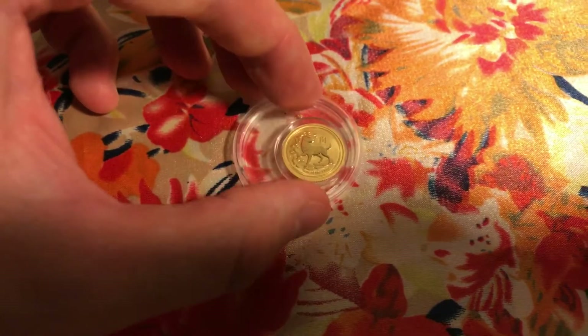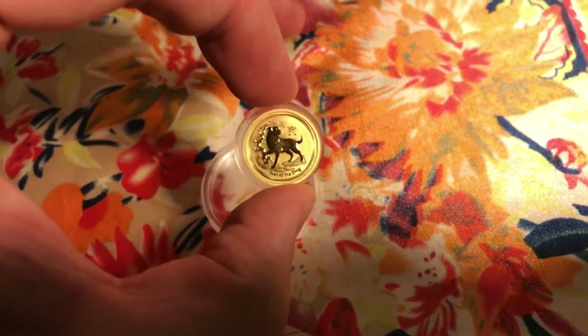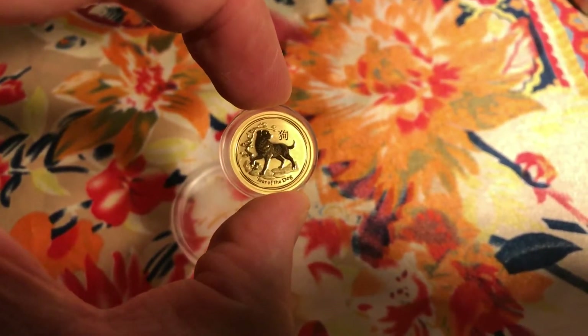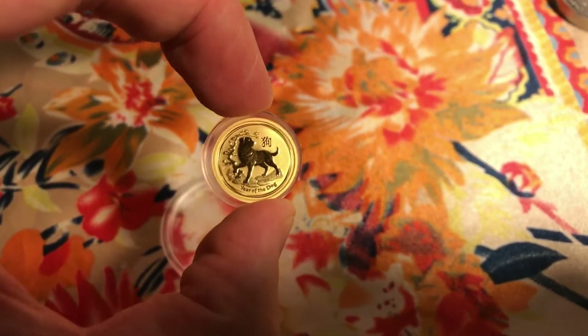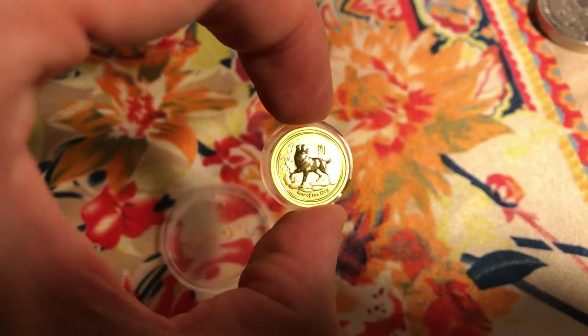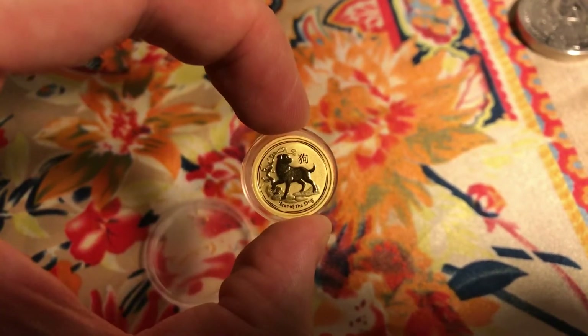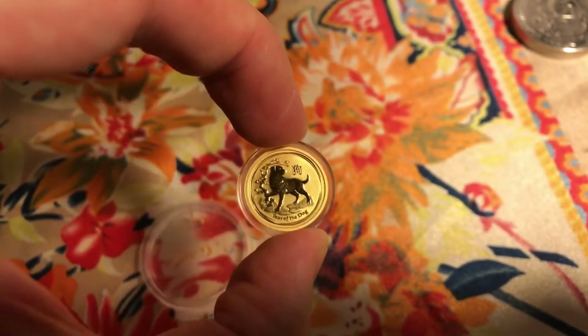Hello guys, today I got some new coins. This one is from coininvest.com, one tenth of an ounce of the dog — very nice. I've been waiting for this for some time now, finally got it.